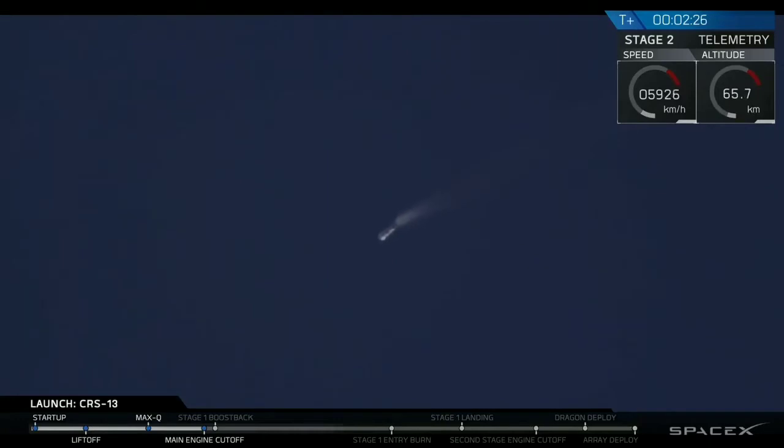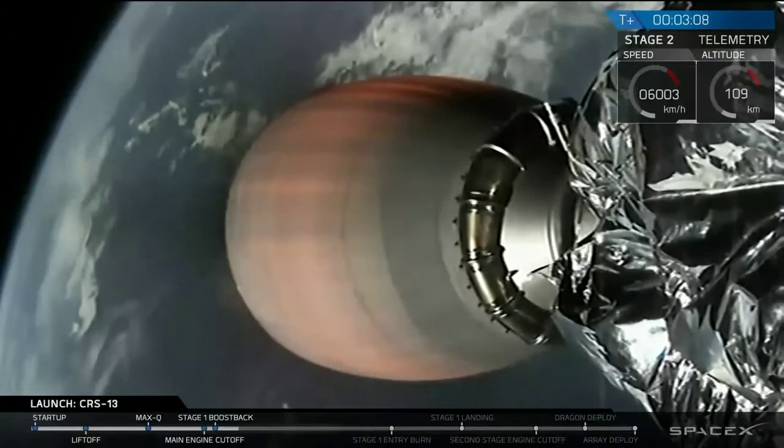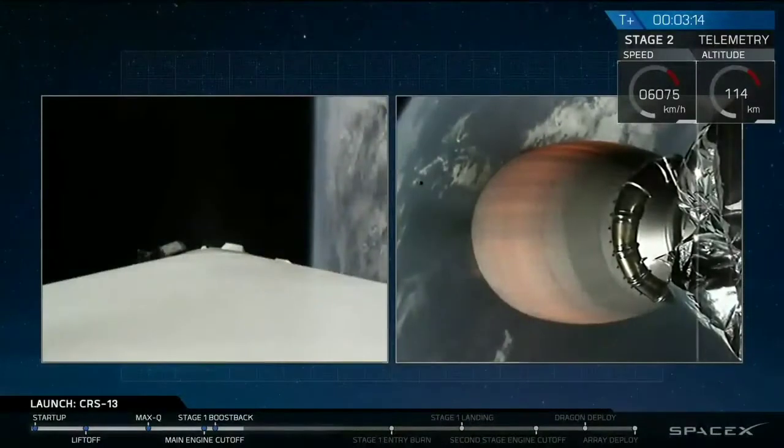We have MECO. Stage separation. And there we have it — those four events all went in quick succession. The first stage is currently boosting back. We've also gotten confirmation that the second stage trajectory is good.